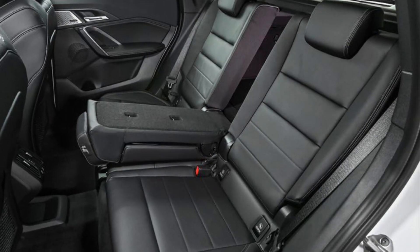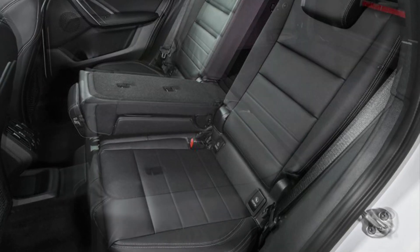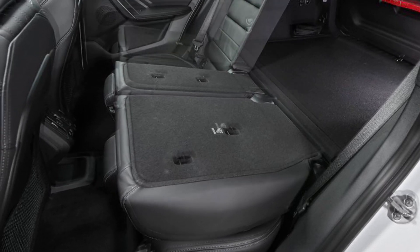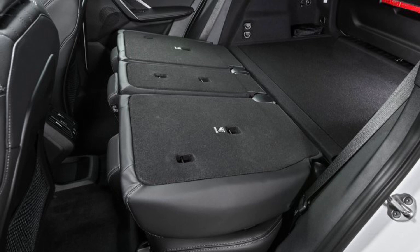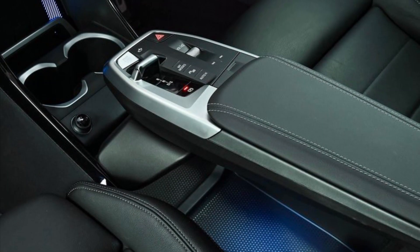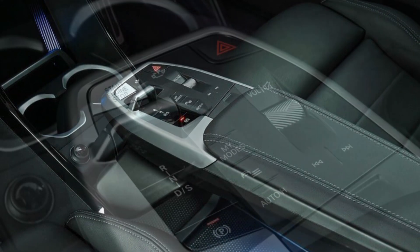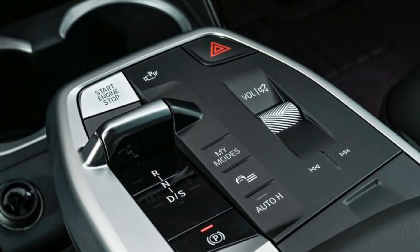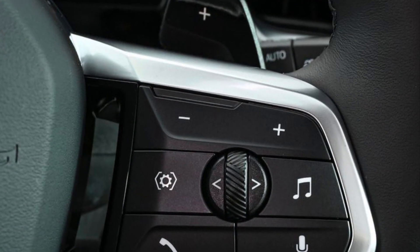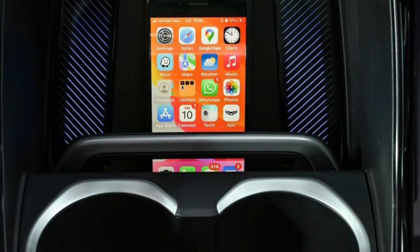The rear compartment of the new BMW X1 includes three full-sized seats offering a notable improvement in seating comfort. The 40/20/40 split rear seat backrests can be folded down or adjusted to a different angle to expand boot capacity. The fore-and-aft adjustment of the rear seats, available as an option for purely combustion engine models, provides even greater versatility. Boot capacity can be increased from 540 to a maximum of 1,600 liters. The trailer tow hitch, available to order as an option, is now operated electrically at the touch of a button.